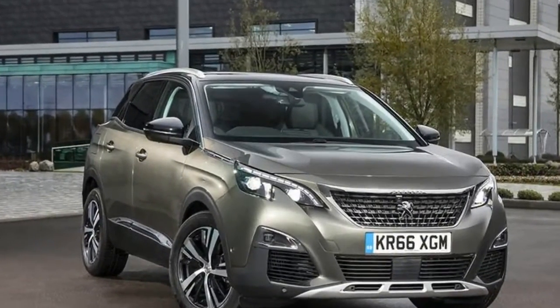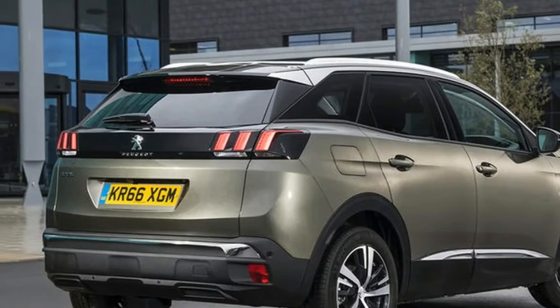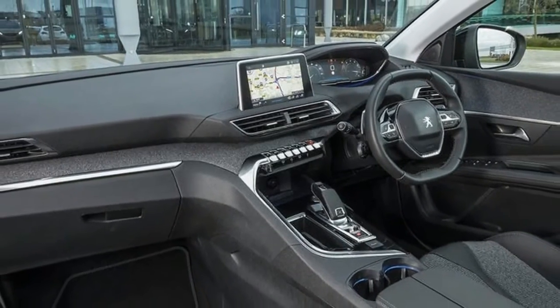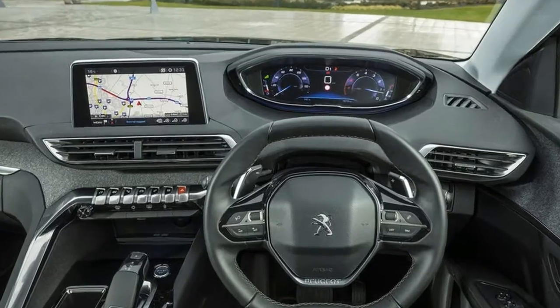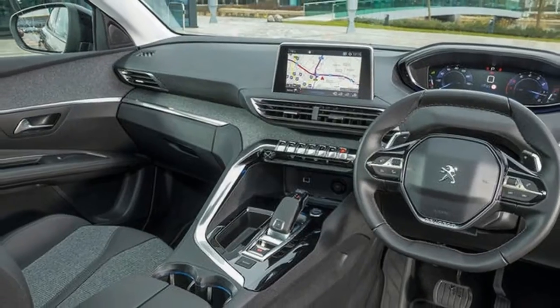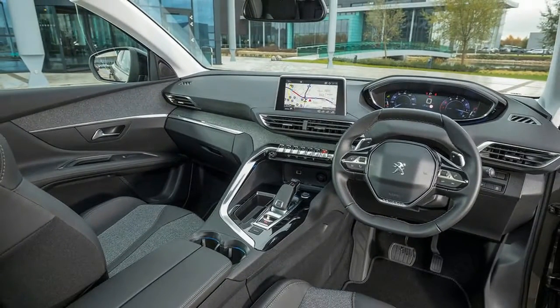The 3008 has one of the biggest boots in the class. It counts SUVs such as the Škoda, Volkswagen Tiguan, Renault Kadjar, Hyundai Tucson and Nissan Qashqai among its rivals. There's plenty of quality to choose from in the class, but the 3008 still manages to stand out thanks to its quality interior and tidy handling.